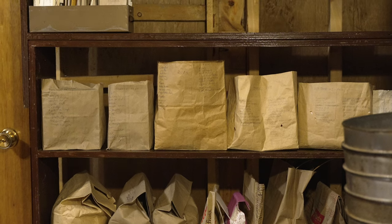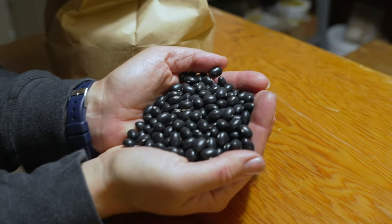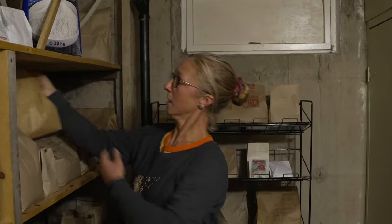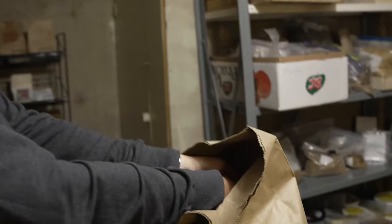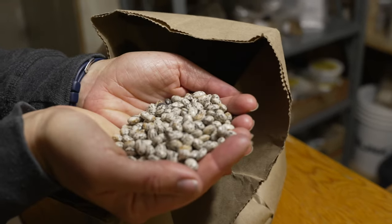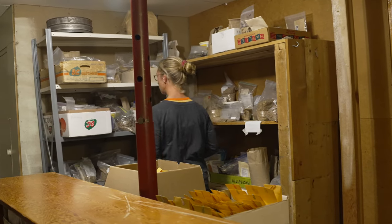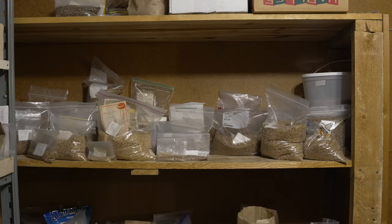We're in the Prairie Garden Seeds seed storage room. We grow about 95% of the seeds in our collection, and here we store all of our seeds dry, cool, in the dark. A seed contains a living, breathing embryo. That little plant is living and breathing the whole time in storage, slowly using up the energy saved in that seed, waiting until the right conditions exist for the embryo to grow and pop out of the seed coat. You want the exact opposite conditions for seed storage — the slower that embryo is using up energy, the longer the life of the seed in storage.